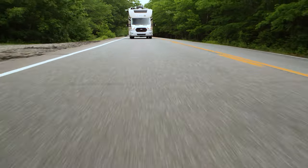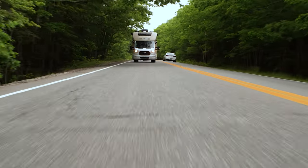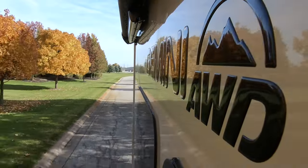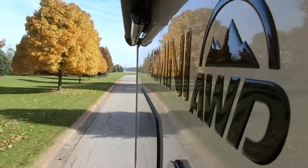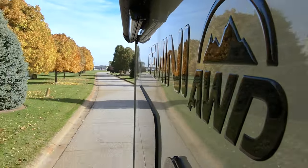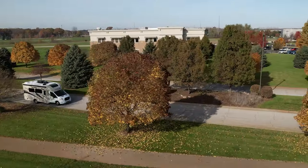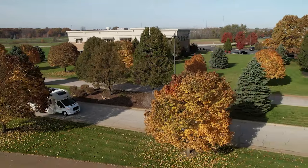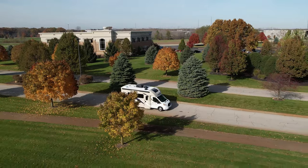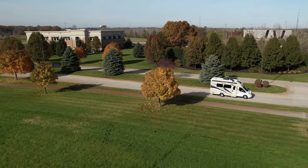Roll stability control works similarly to advanced track, but monitors the body roll angle of the Gemini. If something isn't quite right, the engine cuts back on power and applies the necessary brakes to keep you from rolling over. In inclement weather, you'll be glad you have sidewind stabilization — sensors all over the vehicle detect a wind gust and apply brakes to keep you from being pushed into the wrong lane.